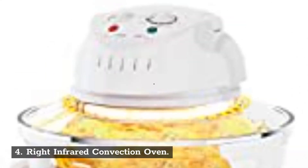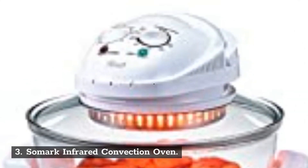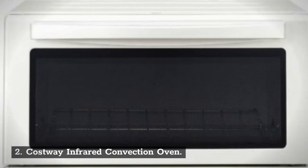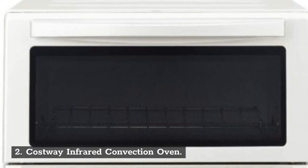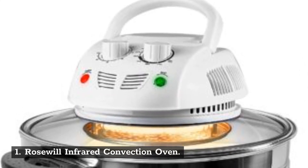Number 4: Right Infrared Convection Oven. Number 3: SOMARC Infrared Convection Oven. Number 2: Costway Infrared Convection Oven. Number 1: Rosewill Infrared Convection Oven.